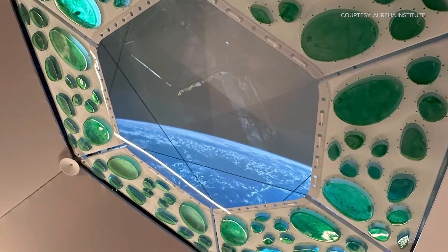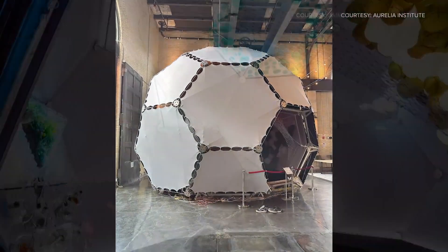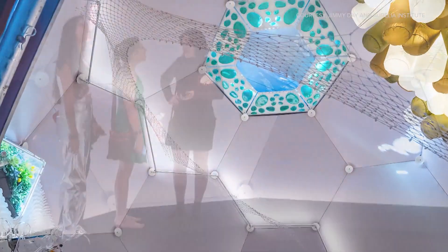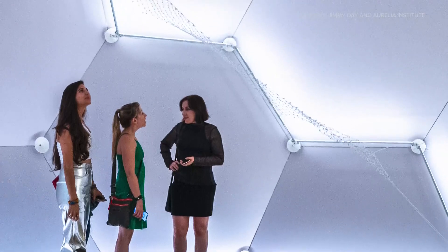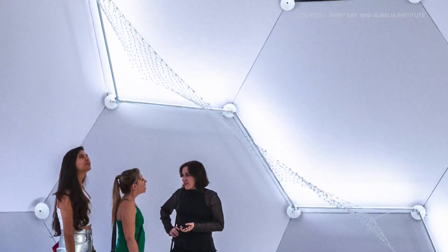At the same time we've been working on a full-scale mock-up of what it would look like to live in this structure, so that we can design not only the technical aspects of what it looks like to build this kind of habitat, but what it's actually going to feel like to live and call a space like this home. That's incredible. So if people go to the museum for the Home Beyond Earth exhibit, what will they experience?